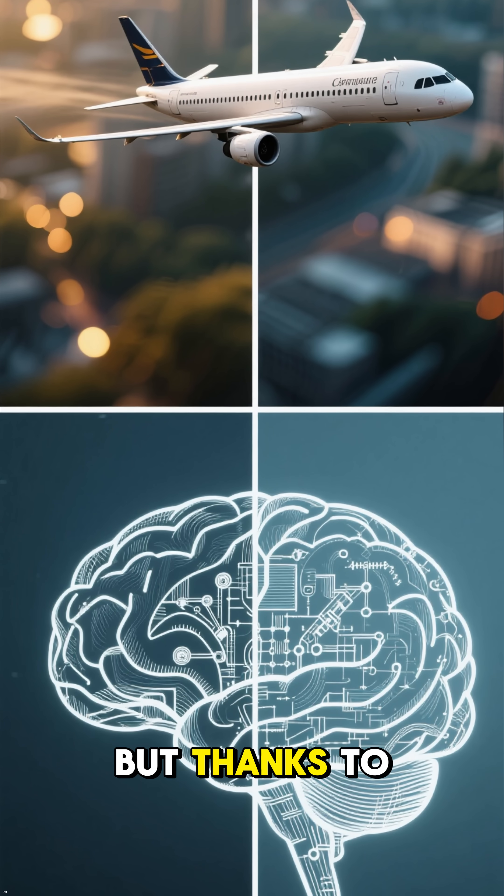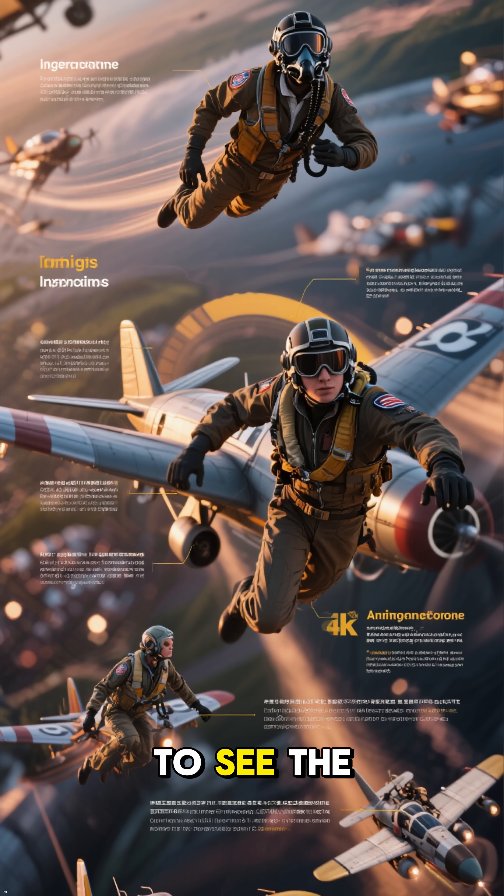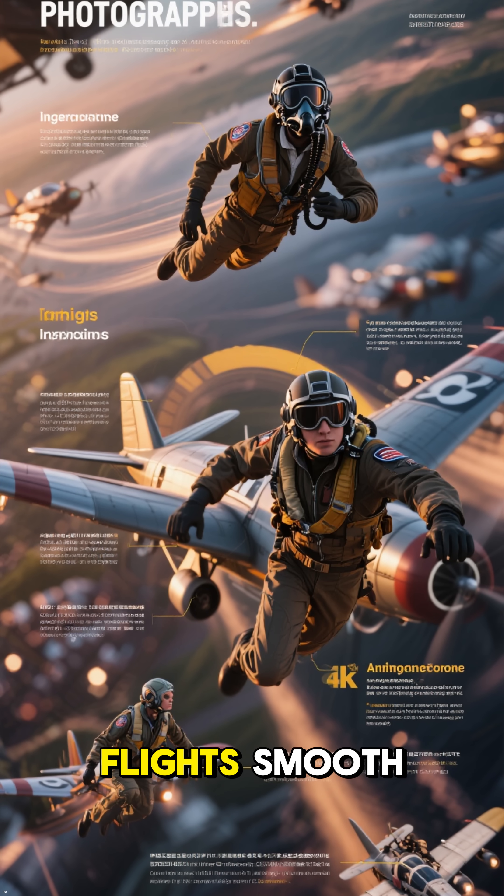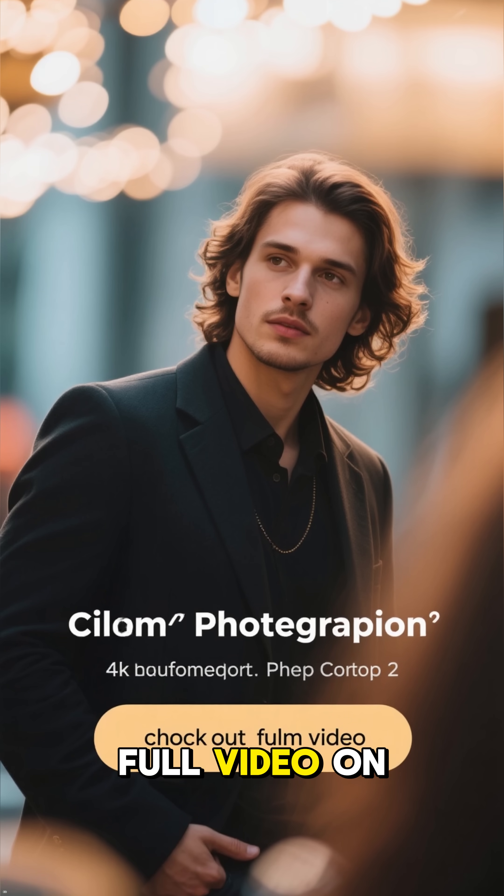Planes shouldn't float. But thanks to science, they do. To see the full explanation, including how pilots control lift and keep flights smooth, check out the full video on our channel.